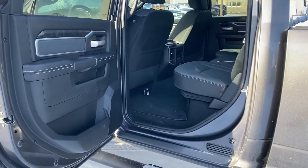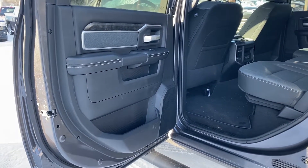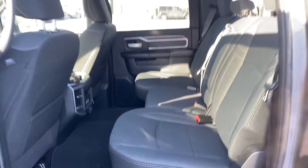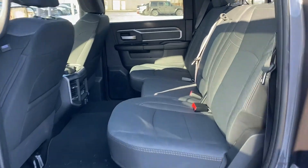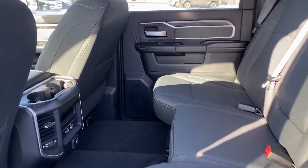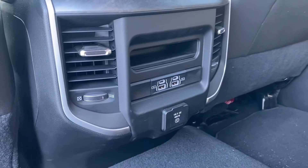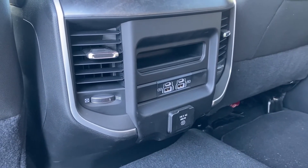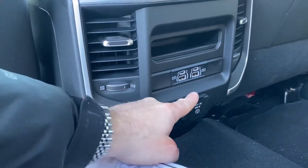Starting with the rear, we have a beautiful door panel with a bit of storage in there. It is a full-size crew cab, so plenty of space in the back. For your backseat passengers, lots of connectivity — you have USB-C, USB, and a household plug there at the bottom.